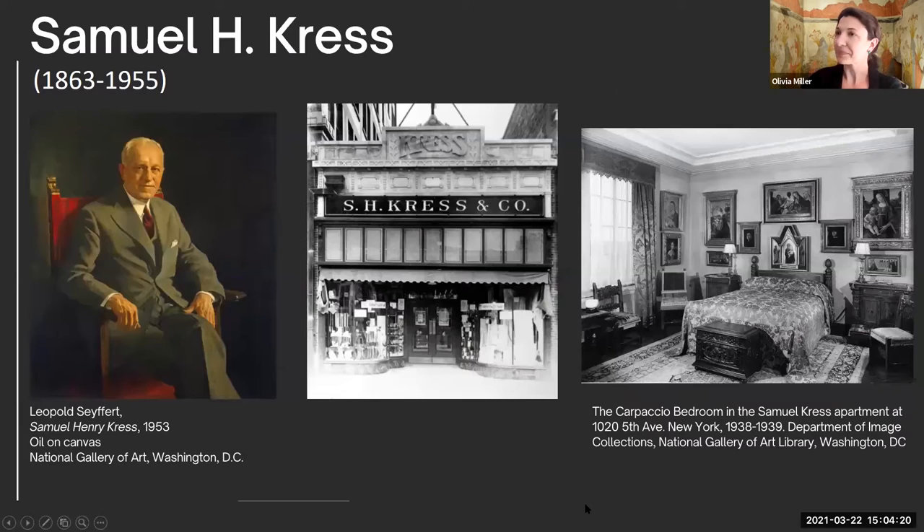A little bit about Samuel Kress: Samuel H. Kress opened his first five and dime store in 1896. Over the years, he grew his company to more than 250 Kress stores throughout the United States, and it is from this commercial success that he was able to travel and collect art. On the left-hand side is a portrait of Samuel Kress. In the center is an example of a Kress store—I believe this one was in Ohio—and many of the buildings are considered architectural masterpieces and still survive in various cities.